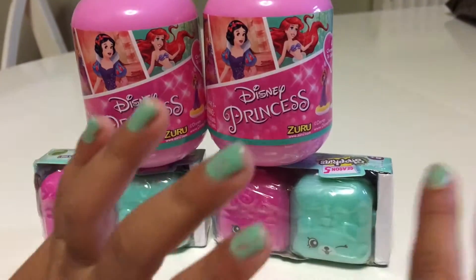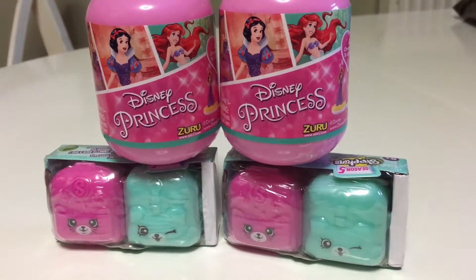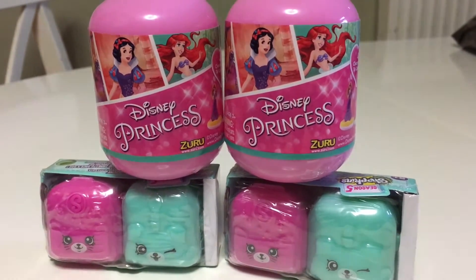Hi friends! It's Little Miss Toy Hands and today we got Sharkkins and Princesses and I wonder which ones we're going to get.